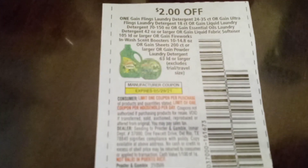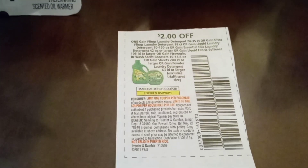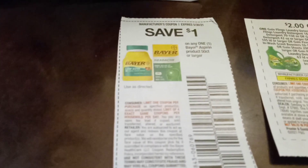Now this coupon did expire yesterday, Saturday, but we did get a new one in our P&G insert. So you can go ahead and use that one as well. I used this one, but instead of the $1 version, it's the $2 coupon.